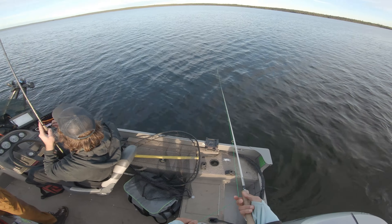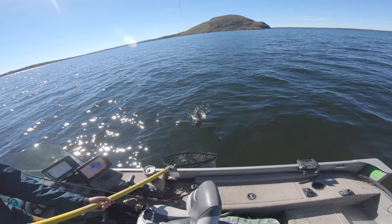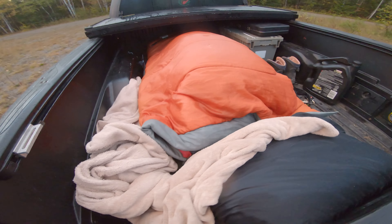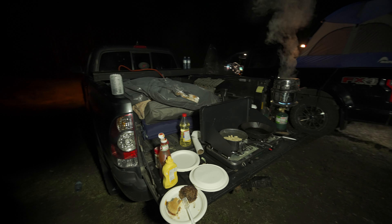So that pretty much closed out our day. We marked a few more packs, found a couple of good spots and got a couple of good shots at fish. Went back to the campsite, made up some dinner, got our sleeping quarters all sorted out, and got up the next day and got right back to it.